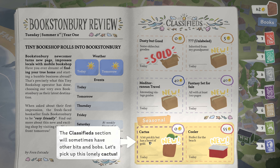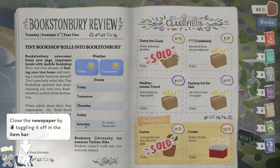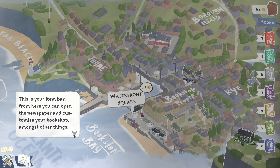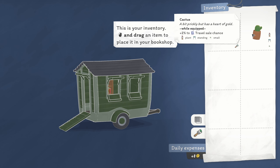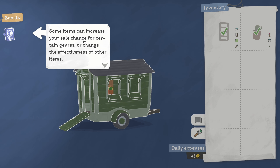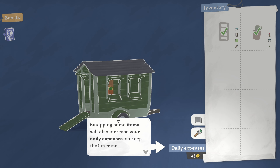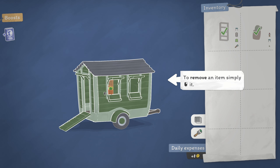The classified section will sometimes have bits and bobs. Let's pick up this cactus — what are we going to do with it? While it's equipped, you get a bonus to travel sales chance. Plant standing... I don't know what that bit means. Close the newspaper by toggling it. Let's give this lonely cactus a new home. So I've got an item bar, apparently. You can open the newspaper and customize your bookshop. Right — drag an item. I want to drag the cactus. Let's do it in the left window. Now you've got a boost to travel.